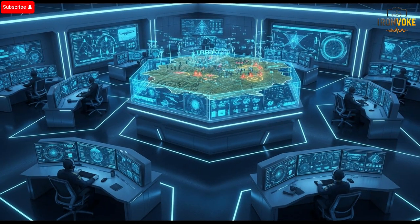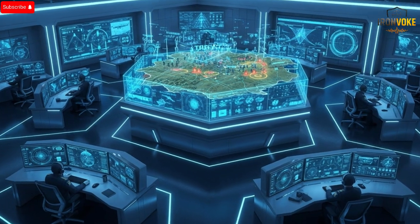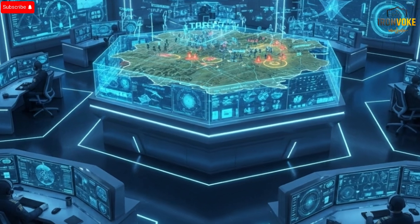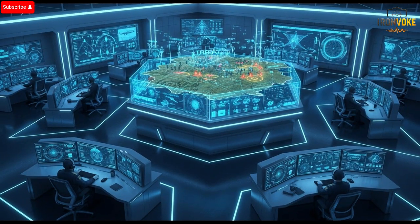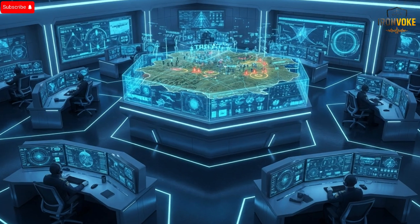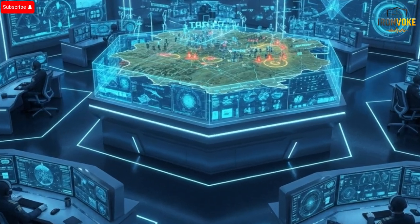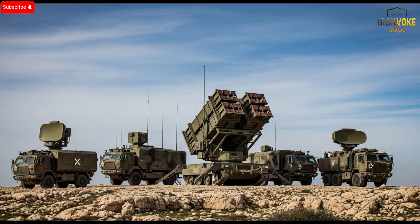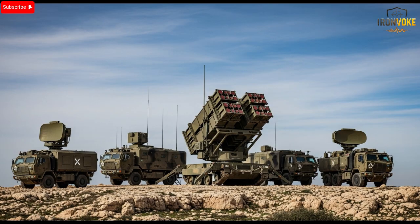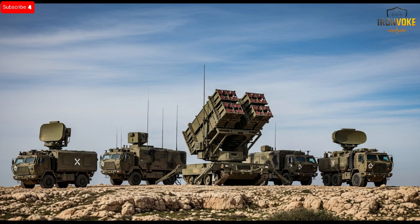When you consider everything together — the strong exterior, the intelligent interior, the unrivaled performance, the improved safety, the cost efficiency, and the real-world testing — you see why many analysts call this the most advanced and reliable defensive shield on the planet. It isn't perfect, and no system ever is, but it sets a new global standard for how nations can protect their skies in the modern era. Israel's next-gen Iron Dome shows what happens when engineering, artificial intelligence, and battlefield experience are combined into one unified system. It stands not only as a technological marvel, but also as a symbol of continuous innovation.